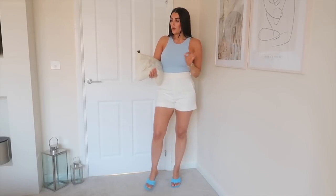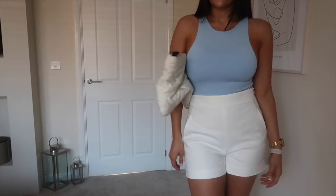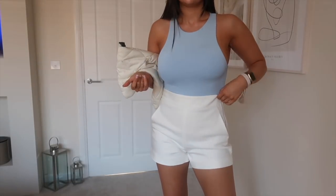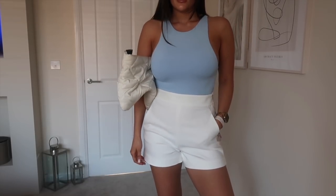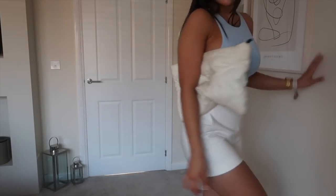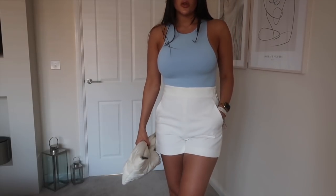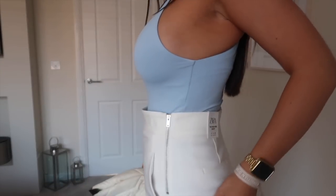I've paired this outfit with some little blue heels — I'll link everything from the outfits down below — and this Zara pillow bag which I got last year but still love. I feel like it's a love-or-hate thing but I think it's cute and it goes well with the outfit. With an oversized white or nude blazer this would look really nice — it would almost look like a matching set. The shorts have this big waistband with the zip that really cinches in your waist in all the right places. I'm definitely going to get these in the other colors.